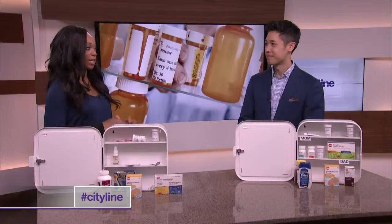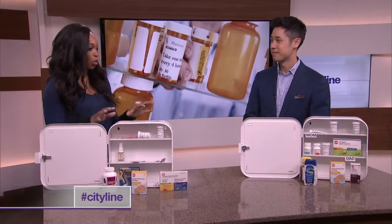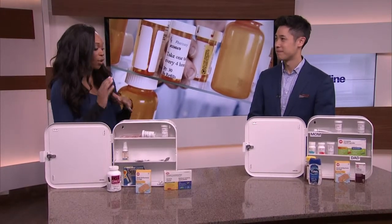We're with pharmacist Victor Wong now to talk about the do's and don'ts of the medicine cabinet. A lot of us are doing it wrong. So let's talk about where you should store your medicine and how you can organize it.